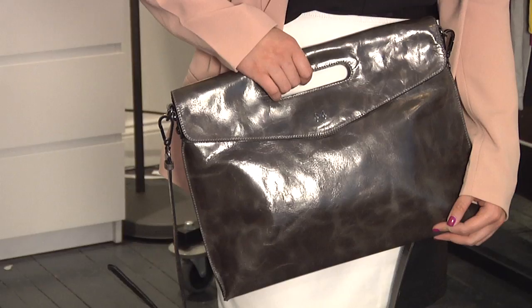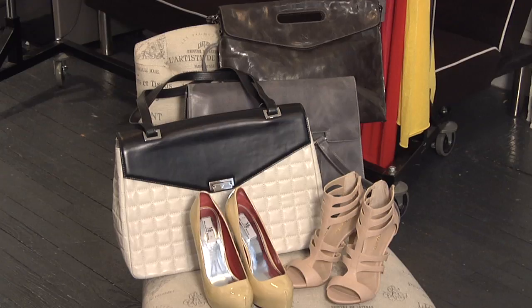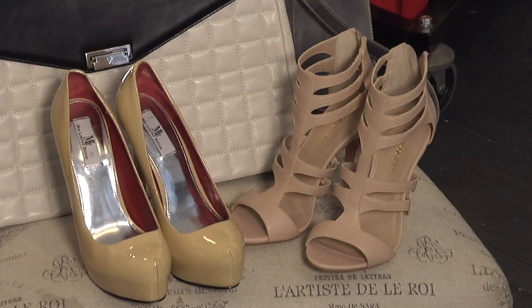Also when we're talking about neutrals, you will want to invest in neutral bags and shoes because anything that you wear can go with a great nude bag or nude shoe, or black shoe and black bag. Those are two things you definitely want to have in your wardrobe.